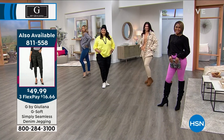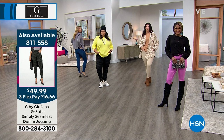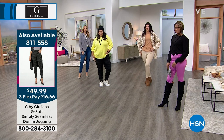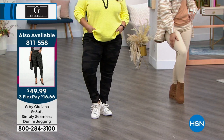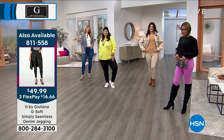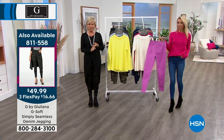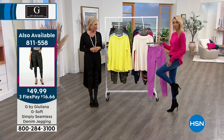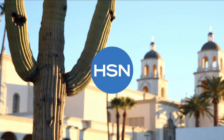We've got great items next hour. Item 811-558 is the today special — the G-soft simply seamless denim jegging. There's the black camo, flying, and honey beige, which is very close to selling out already in the first airing of the day. That hot orchid pink is available. We have two different finishes in the blues — mid wash and light wash — three different inseams, all under $50.